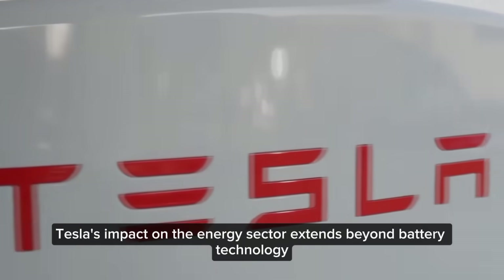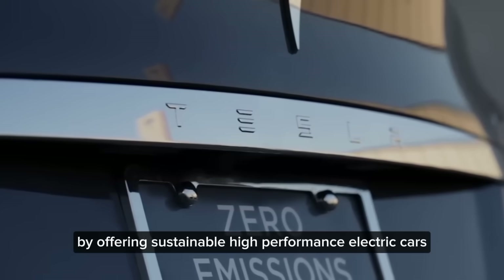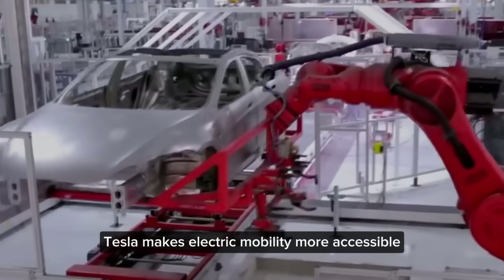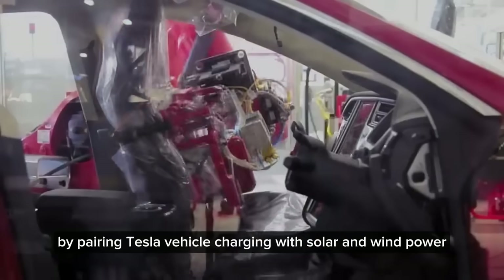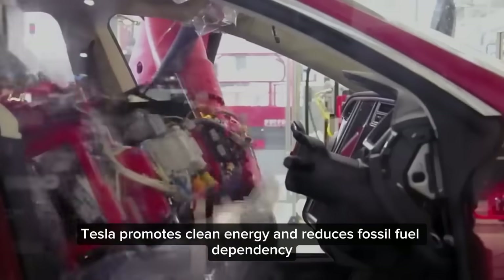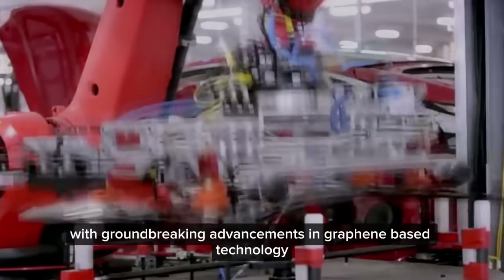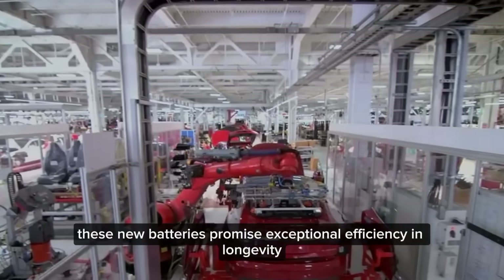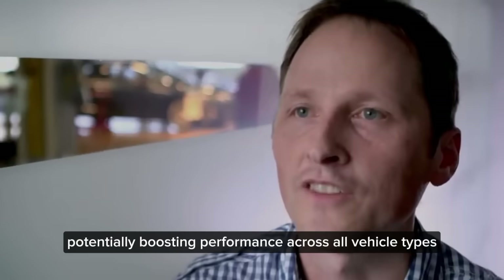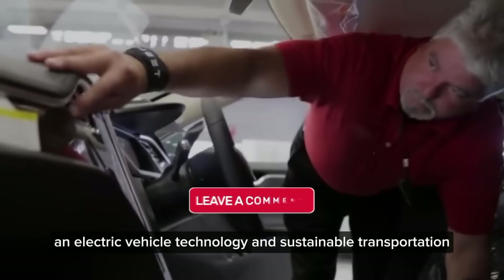Tesla's impact on the energy sector extends beyond battery technology. The company is advancing the shift to electric vehicles by offering sustainable, high-performance electric cars. With innovative EV models and an expanding charging infrastructure, Tesla makes electric mobility more accessible. By pairing Tesla vehicle charging with solar and wind power, Tesla promotes clean energy and reduces fossil fuel dependency, contributing to a more sustainable and adaptable grid. With groundbreaking advancements in graphene-based technology, Tesla plans to integrate these into future models, promising exceptional efficiency and longevity and potentially boosting performance across all vehicle types — from sedans to SUVs.